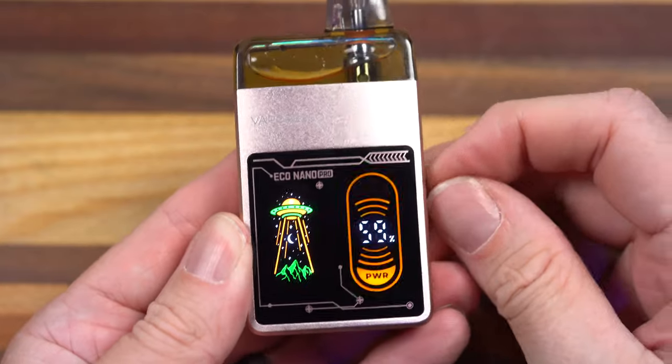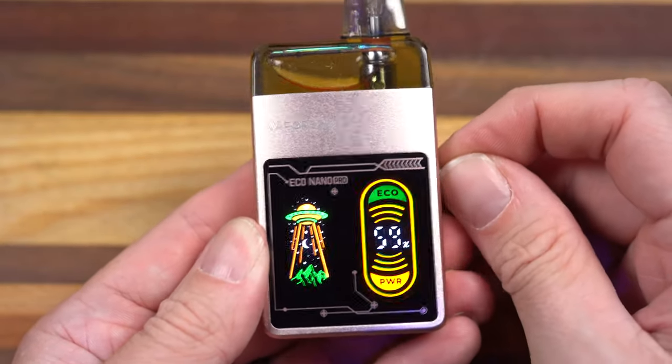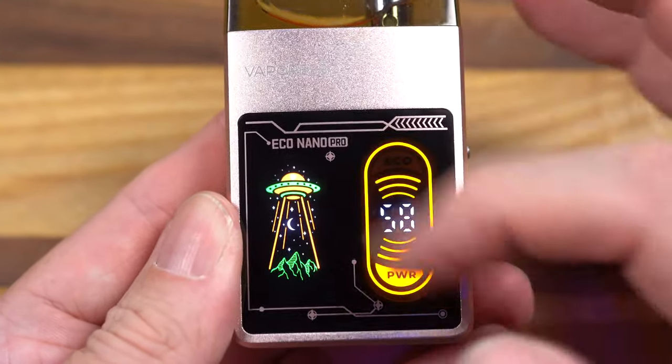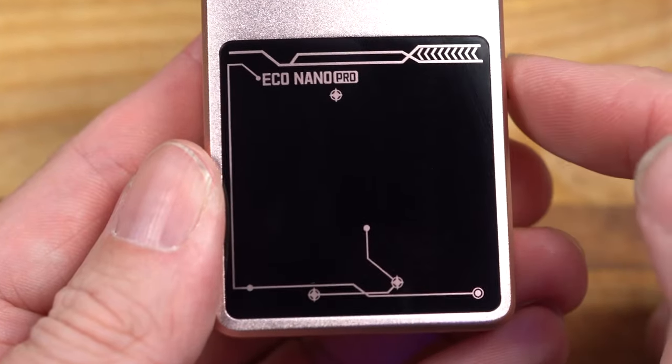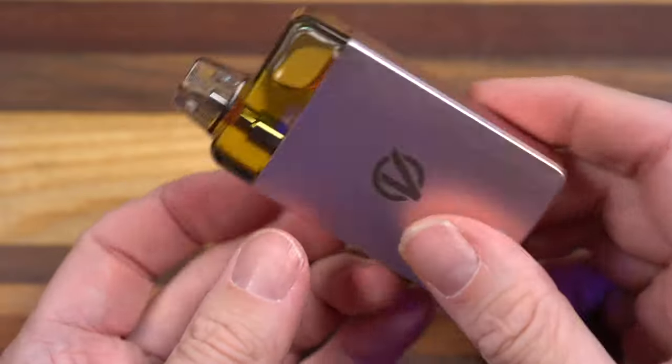Look at that screen — it's a cool screen. But why on earth isn't there a puff counter? I think this is because this isn't really a screen. Obviously things are lighting up in different colors, but this isn't a screen. This is all this can display, and they don't do anything either of them. There's no animation in any way. I'm still vaping it.